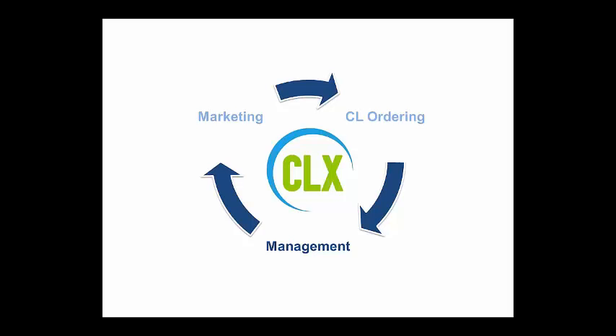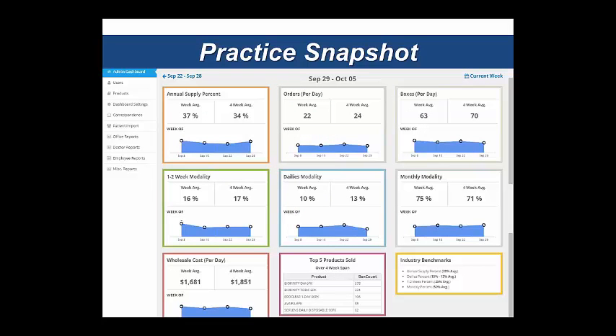One of our other key differentiators at the foundation of CLX is the management side, which really relates to the reporting within CLX. The good news is all reporting is real-time. You don't have to wait for your reps to visit to know what your most sold product was last month or what your modality percentage is on dailies. Each CLX user will have access to an admin dashboard featuring what we call a practice snapshot — a four-week trending report compared to the current week, covering a variety of metrics: annual supply, modality breakdown, and even your top five products sold.